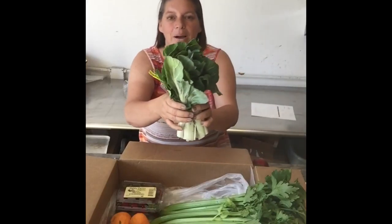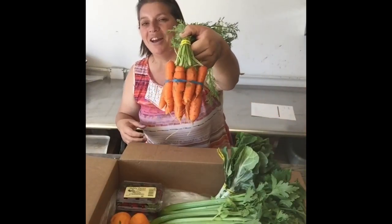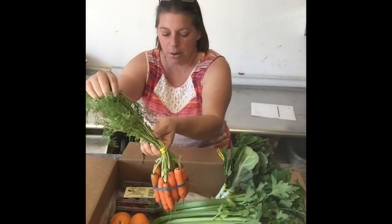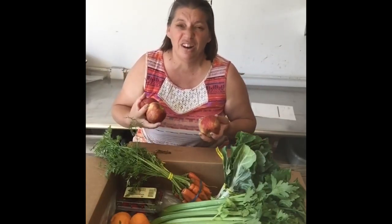And I've got some bok choy — beautiful bok choy that's coming from Be Wise — as well as these carrots. They're great. By the way, you can use these greens. Go ahead and do a Pinterest find on them and you can do some pesto with them. It's pretty amazing what you can do with them. Don't just throw them away unless you've got a turtle.